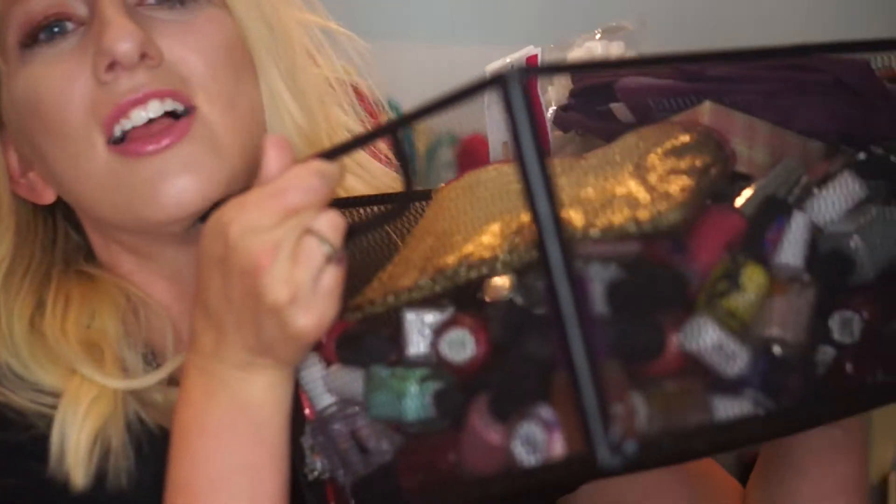Even though I can get OPI and Essie nail polish for way cheaper because I'm licensed, these are $1.99 and they work really well. I know sometimes people say they're not professional, but I'm not doing anybody's nails — it's just for me. I don't mind that they're such little bottles because look, this is all my nail polish. There's going to be a decluttering happening soon. I have so many colors that I don't mind the smaller size, especially since they have the big brushes — Essie brushes are so small I end up doing like 20 strokes.